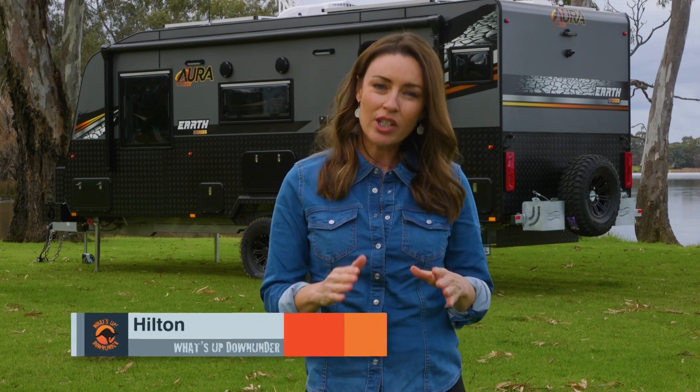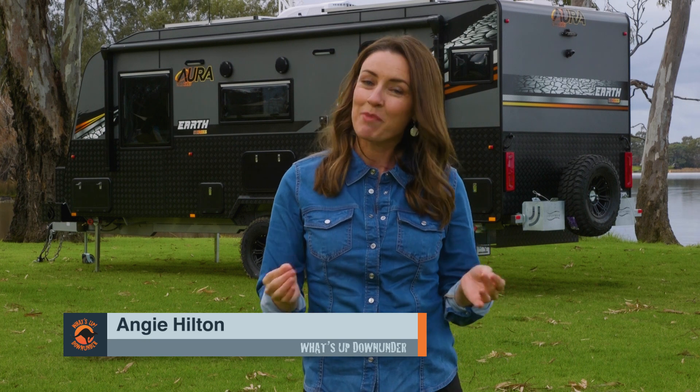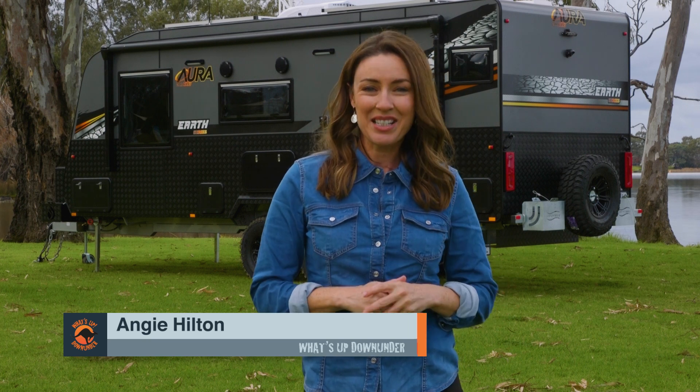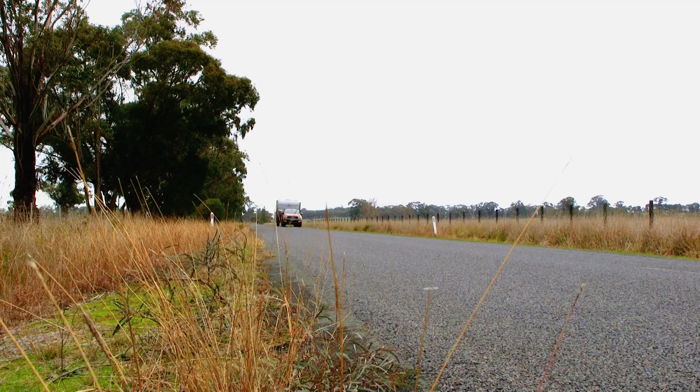Our connection to the Earth is just as important as our connection to our family. Aura Caravans have manufactured a van that connects us to both. Introducing the Earth Series, a full off-road family van.